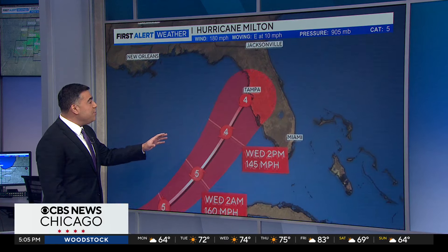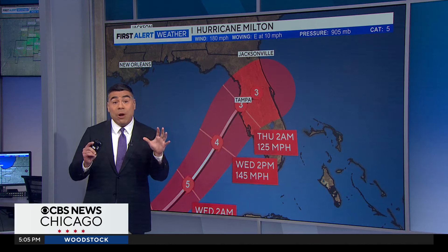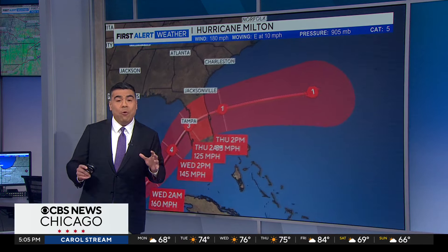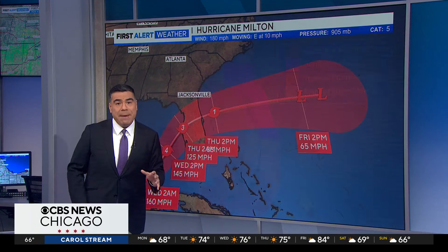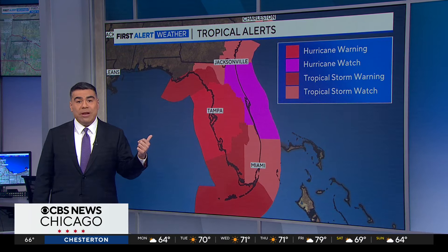This is a look at the latest projection from the Hurricane Center. We have it moving inland near Tampa, if not right on top of Tampa, Wednesday night as a strong hurricane. Could be a Category 3, could be a Category 4, but there could be significant impacts from this hurricane, not just from rain and wind. There are hurricane warnings in effect.